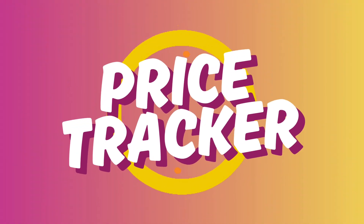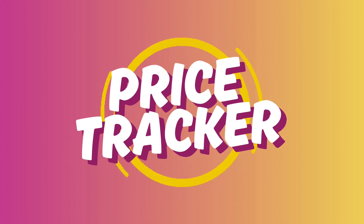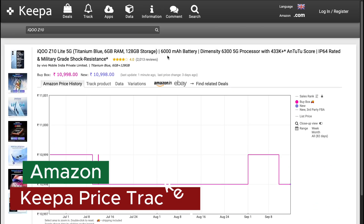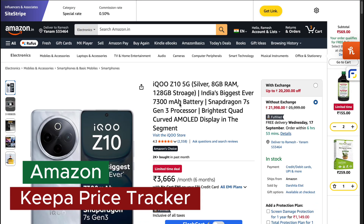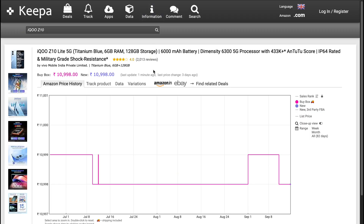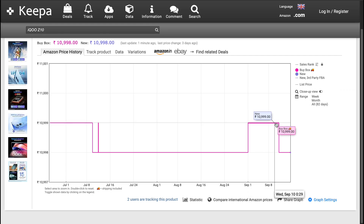First, Price Tracker Extensions. Tracking prices is the best way to know whether you're actually getting a discount or just falling for tricky pricing tactics. To check the price history of any product, you can use a price tracker. For Amazon, I recommend Keepa. With Keepa, you can instantly see if the current deal is truly the lowest price or if the product was cheaper before.